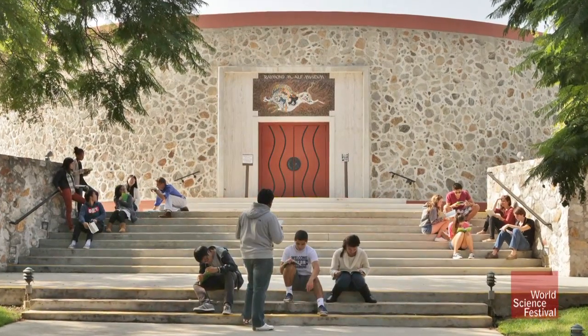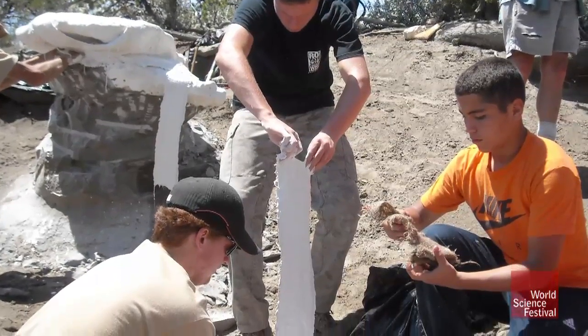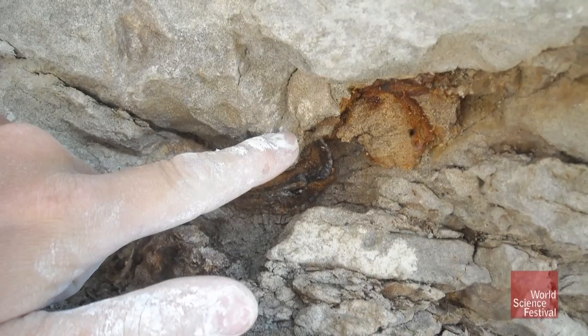Our museum is on a high school campus, and one of the things we do with these students is take them out into the field to find fossils. I was with a group of three students, and one of them spotted a little piece of bone sticking out of the side of a boulder.